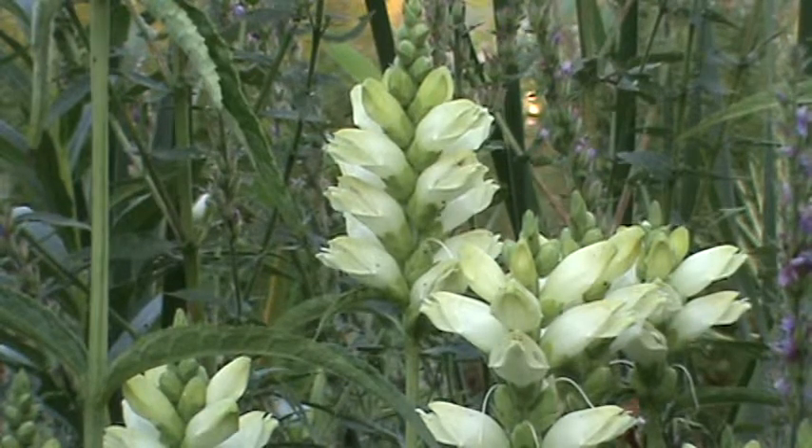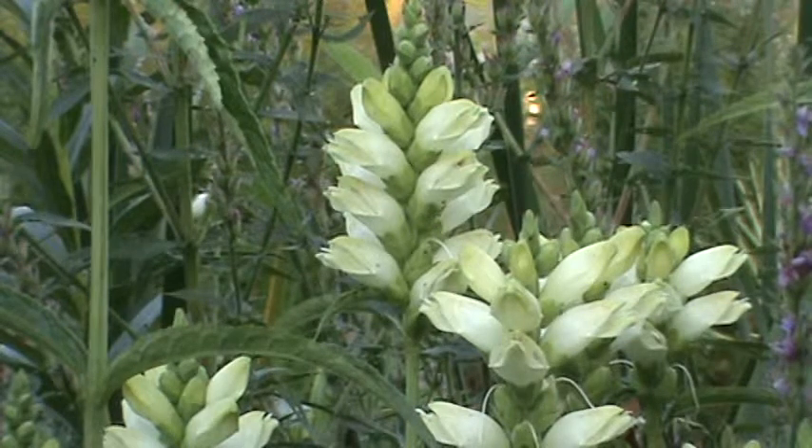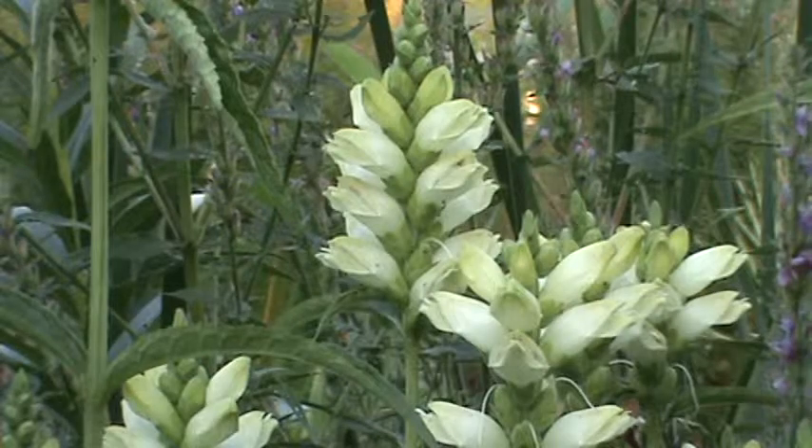Just a real beautiful plant for your native prairie or right around a water feature. Thanks again for joining me on my Minnesota native plant channel. This was the white turtle head. Take care.